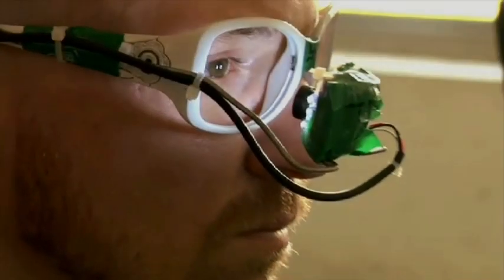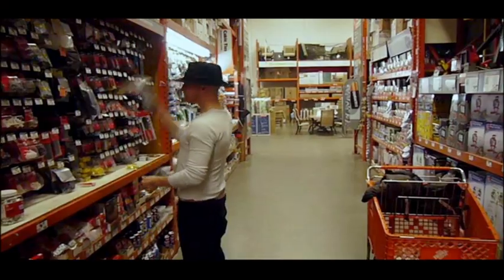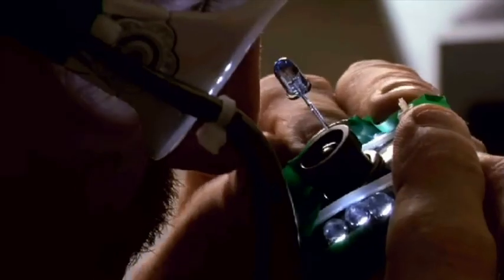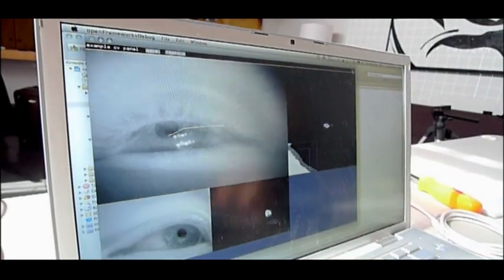The iRider is a low-cost eye-tracking device which enables people with paralysis or other disabilities to operate a computer by using their eyes. It is constructed from easily obtainable objects including a pair of ordinary sunglasses, some IR LED lights, and a standard computer web camera.